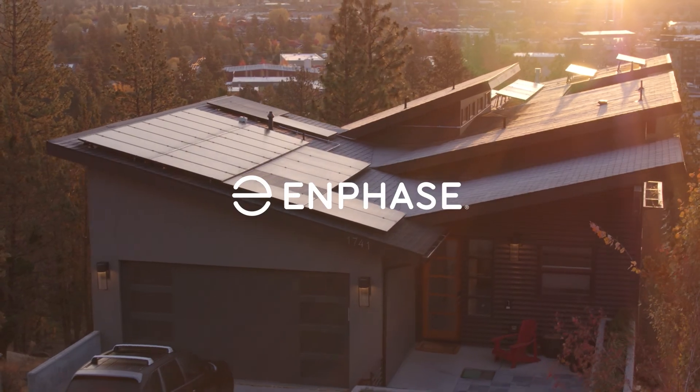We just explored Enphase's vision for bi-directional EV charging. We're working with EV manufacturers to bring this revolutionary technology to market. Bi-directional EV charging will be a game changer for homeowners who want maximum control over their energy usage. Contact us and learn more about this technology.